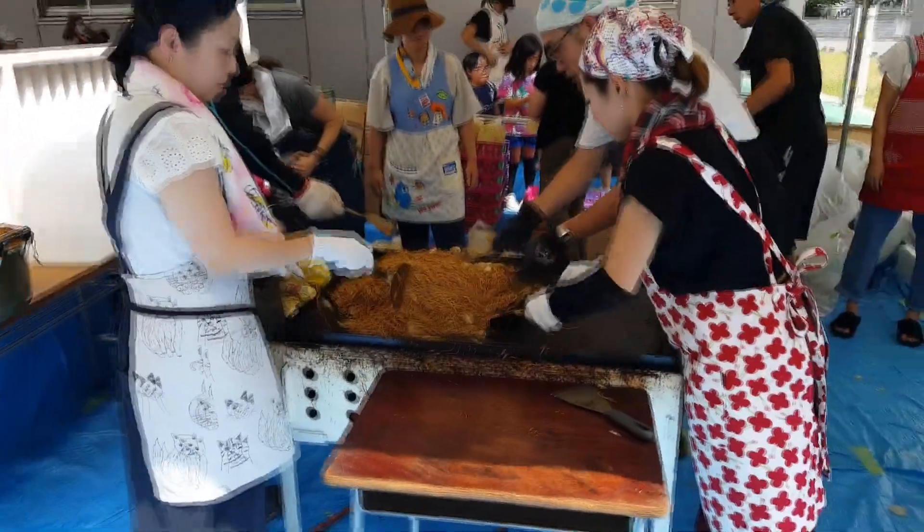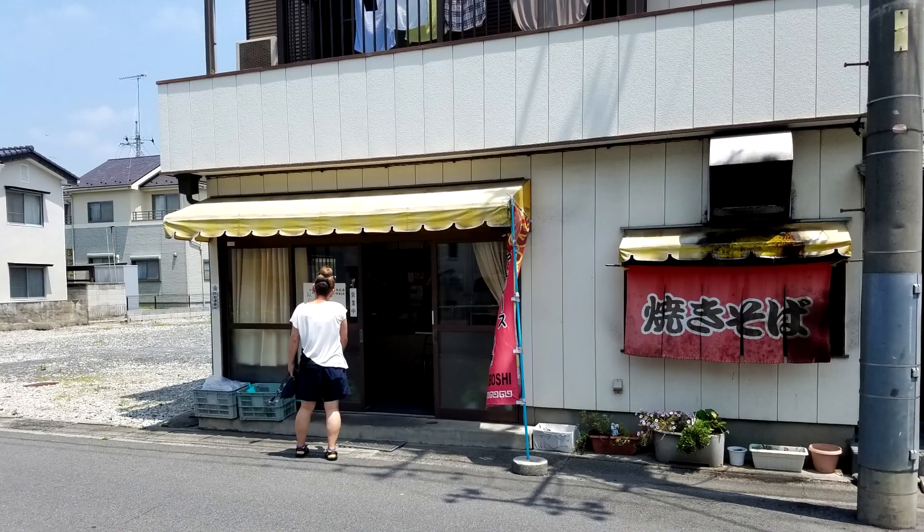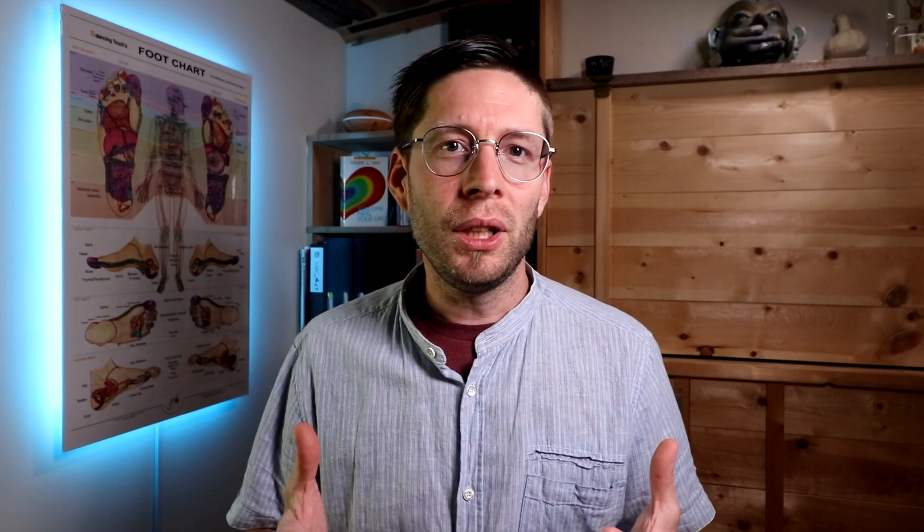I've been going to this yakisoba place since I got married and went to Japan for the first time, which was 2002. In Canada, it's a new country and it's really rare for businesses to be passed down multiple generations. But in Japan it's been very common that if your family was doing something, it gets passed down to you and then you pass it down to your kids. That's been my experience from what I've seen there.